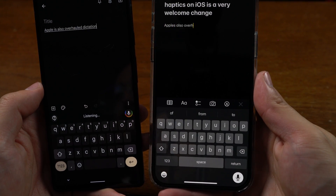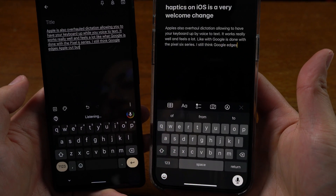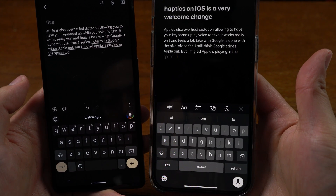Apple has overhauled dictation, allowing you to have your keyboard open while you're doing voice input. It works really well, and it reminds me a lot of what Google did with the Pixel last year. I still think Google edges it out, but I'm glad Apple is playing in this space too.